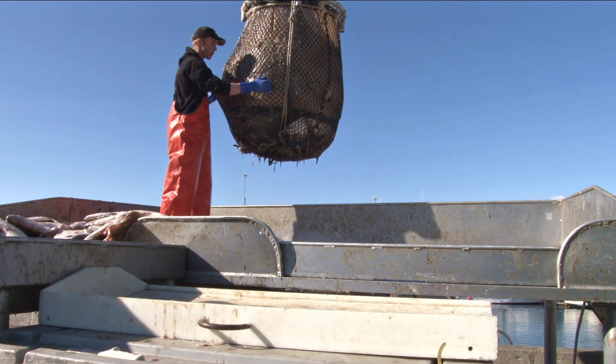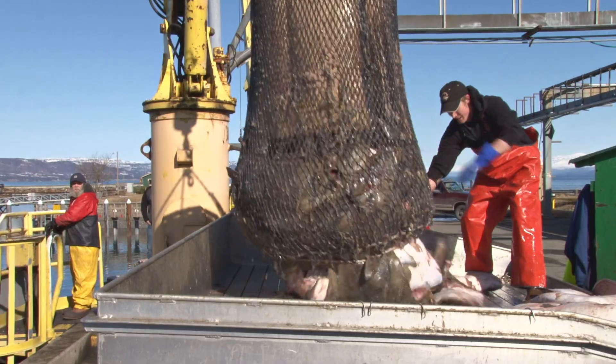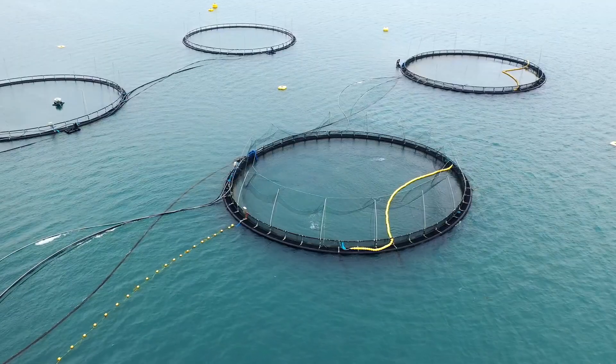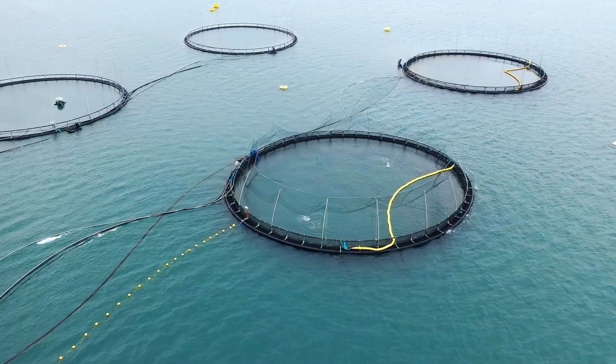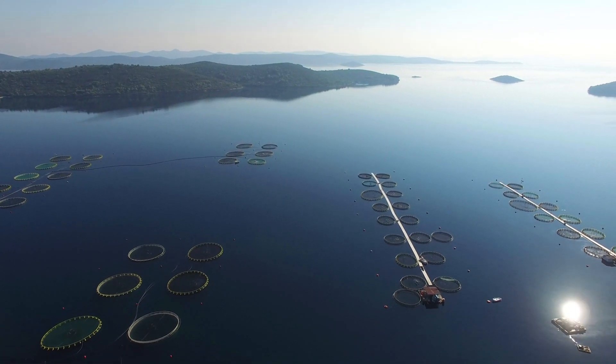The information we produce could be used by a fisherman wanting to know if it's an appropriate time to go out and look for certain fish. It could also be used by someone running an aquaculture farm wanting to know if harmful conditions are about to occur in the ocean just outside their farm.